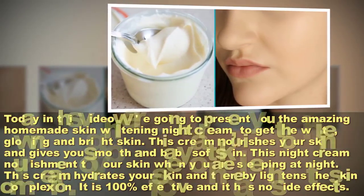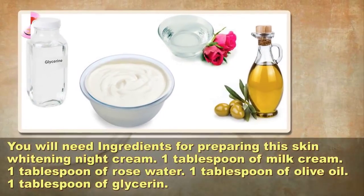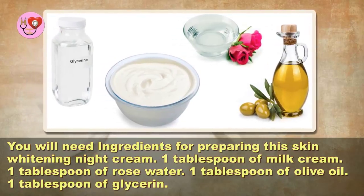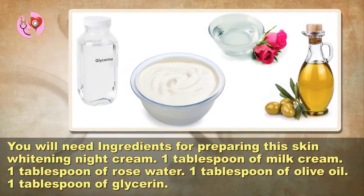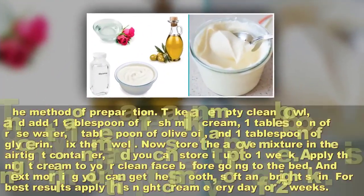It is 100% effective and has no side effects. You will need the following ingredients for preparing this skin whitening night cream: one tablespoon of milk cream, one tablespoon of rose water, one tablespoon of olive oil, and one tablespoon of glycerin.